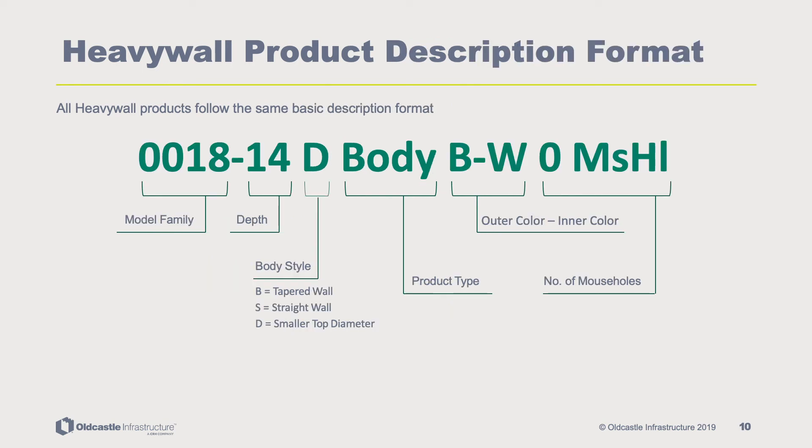All heavy wall products follow the same basic description format. Every description is structured in order with the model family, depth, body style — where B indicates a tapered wall, S a straight wall, and D a smaller top diameter — product type, outer color and inner color, and the number of mouse holes.